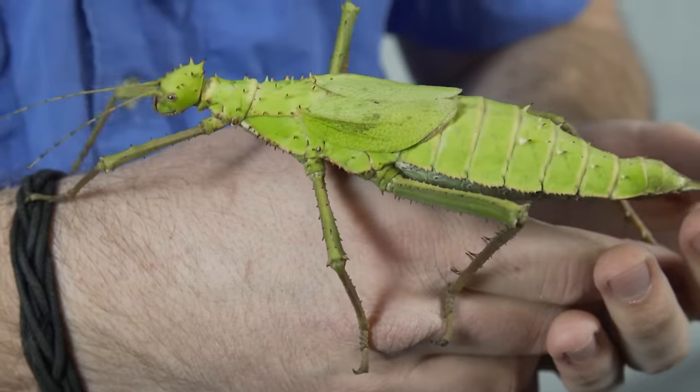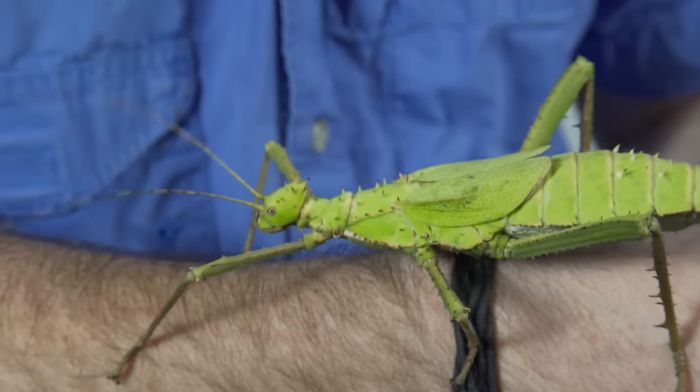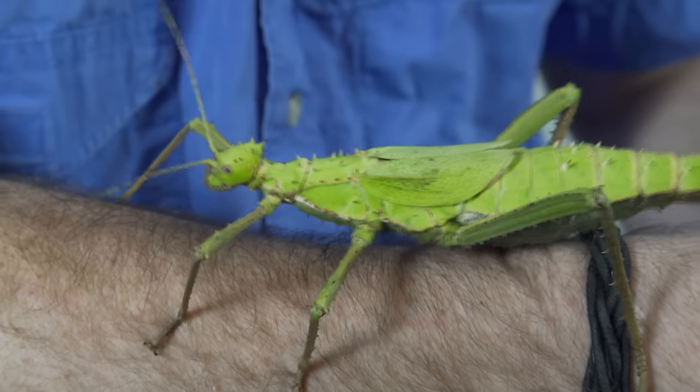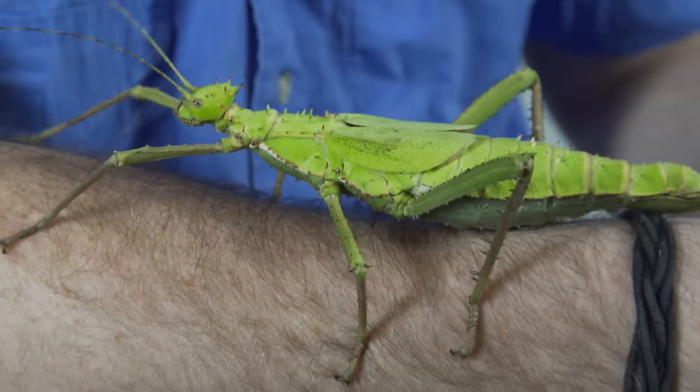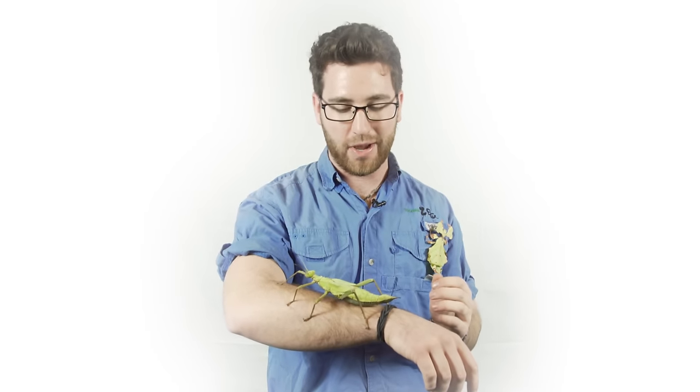As you can see, the camouflage on this animal is incredible. When it's in the tree you will never be able to see it, but that's not its only defense. This animal is also covered in spines that it'll use to protect itself from predators. When a predator gets too close, it'll rear up on its front legs and use its back legs, swinging wildly to try to hit the predator and deter it.